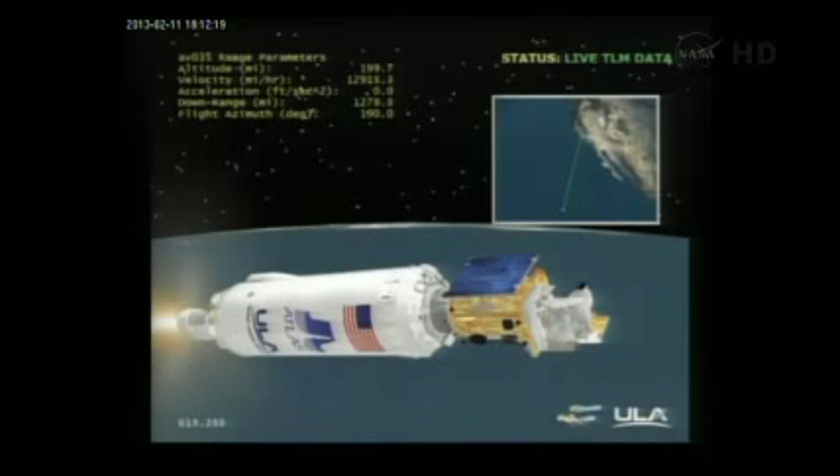200 miles in altitude, 1,283 miles downrange, traveling at 12,800 miles per hour.